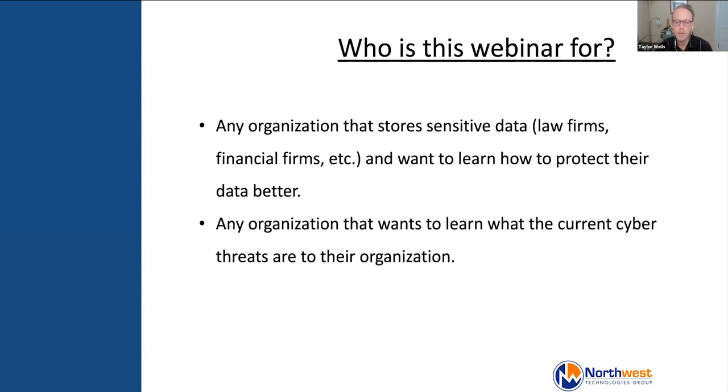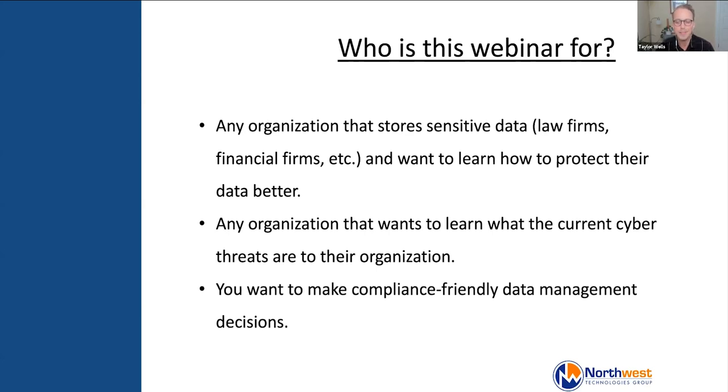We'll also dive into what current cybersecurity threats look like — whether it's ransomware, malware, or socially engineered attacks — going through the current state of affairs for specific types of attacks organizations are experiencing. And then we'll talk about compliance-friendly data management decisions, covering what backup strategies and tools you can put in place to ensure best practices cybersecurity-wise while staying compliant with regulatory organizations.